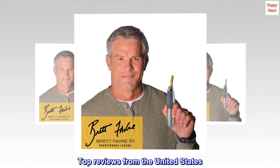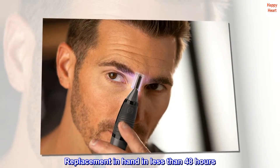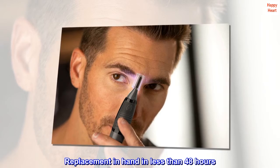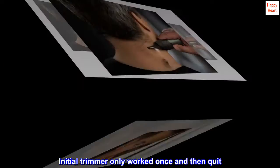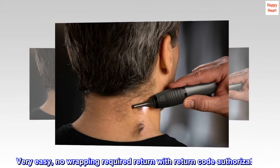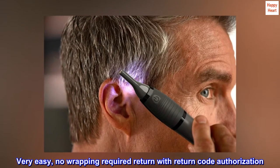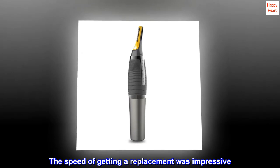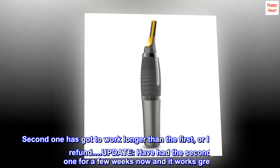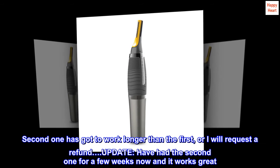Top reviews from the United States. Replacement in hand in less than 48 hours. The initial trimmer only worked once and then quit. Very easy — no wrapping required, return with return code authorization. The speed of getting a replacement was impressive. The second one has got to work longer than the first, or I will request a refund. Update: have had the second one for a few weeks now, and it works great.